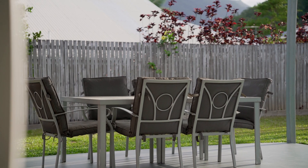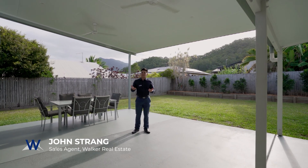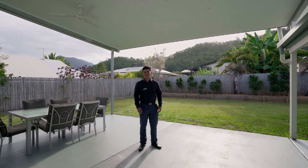Thank you everyone for watching this beautiful video of this lovely renovated home. If you guys are wanting something easy to move into and stress-free, watch this space. Open home times are coming soon.